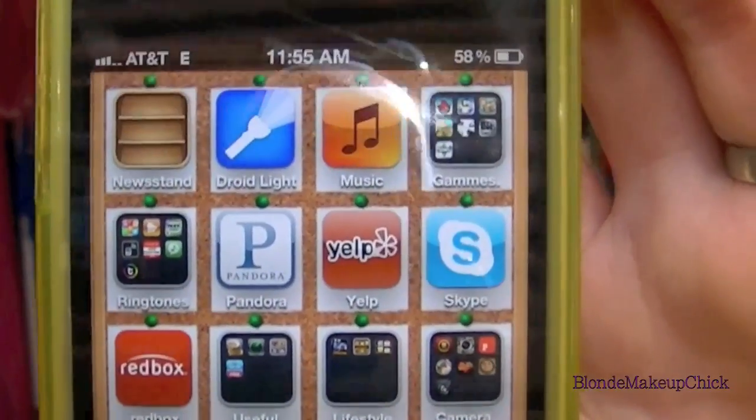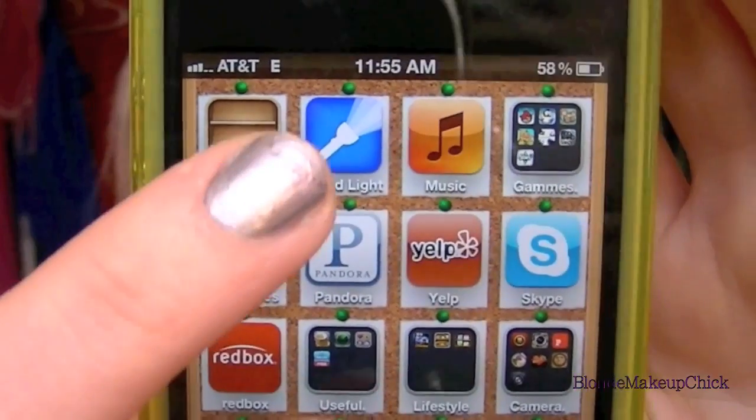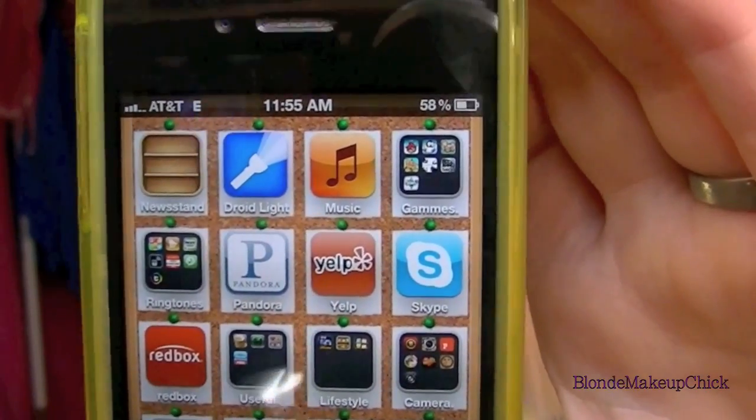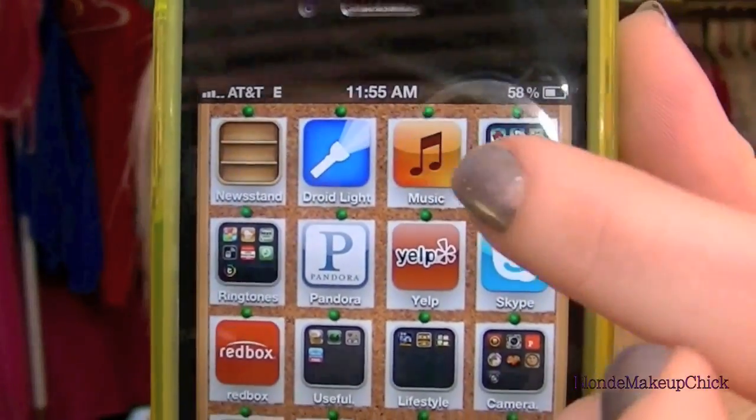The next page is pretty much full. I have the Newsstand, the Droid Light — which is really awesome, it's like a really bright light that comes on the back of the camera — and then I have my music.